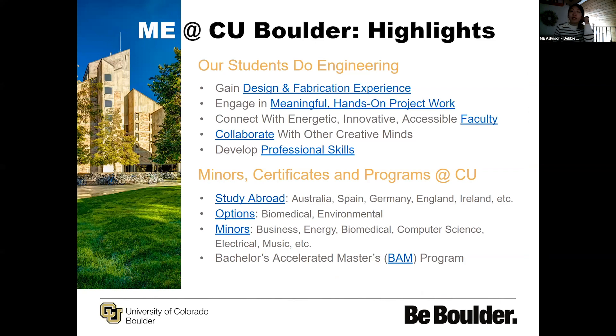The main guiding principle for our program is that our students do engineering — whether that's learning more specifically about design and fabrication. There are so many machine shop spaces on campus. The senior design class has its own dedicated area in our IDEA Forge, which is a separate building connected to machine shop spaces available for engineering students. We also dedicate our classes toward creating curriculum that's more active, more meaningful, and definitely more hands-on, and we have very accessible faculty.